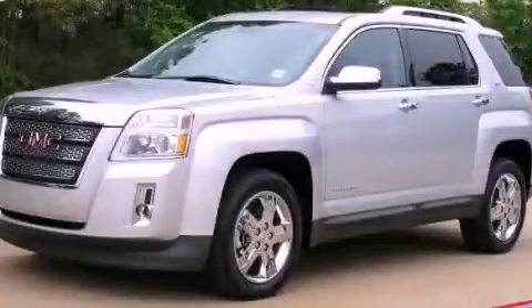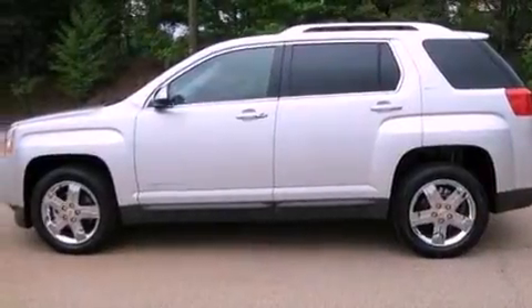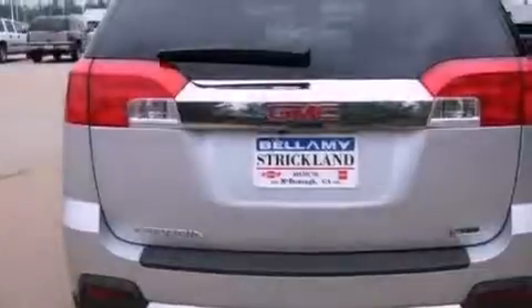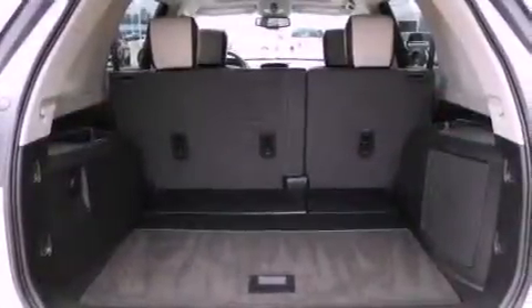This is a 2012 GMC Terrain, with plenty of space for what you need. It features a six-cylinder engine and a six-speed automatic transmission. Its top features include skid plates, traction control, and stability control systems.